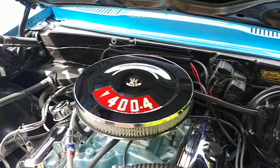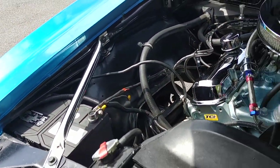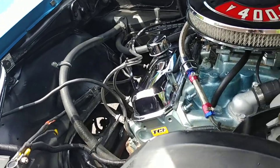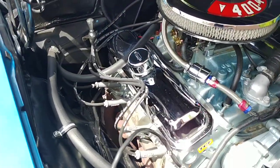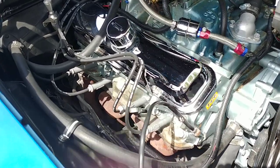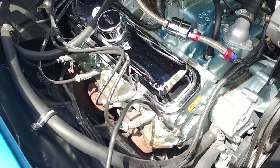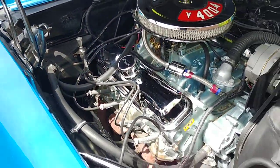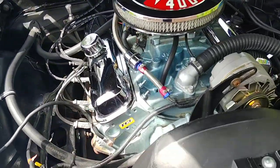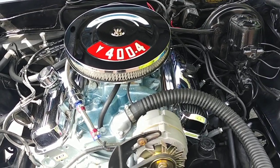Nice, clean firewall. Inner wheel wells. Just a really nice presentation here under the hood for this car. New MSD ignition wires, spark plug wires. Got the new high-dollar oil dipstick. But most of all, that 400 cubic inch motor — that's exactly what belongs in this car. With the four-barrel, baby.